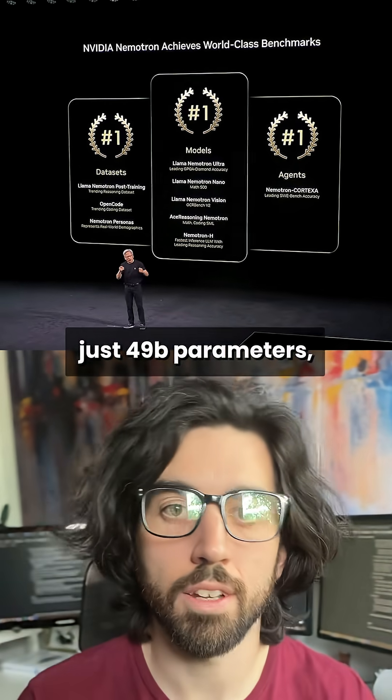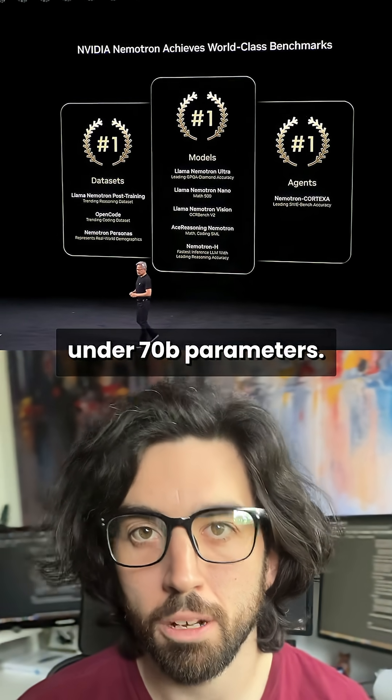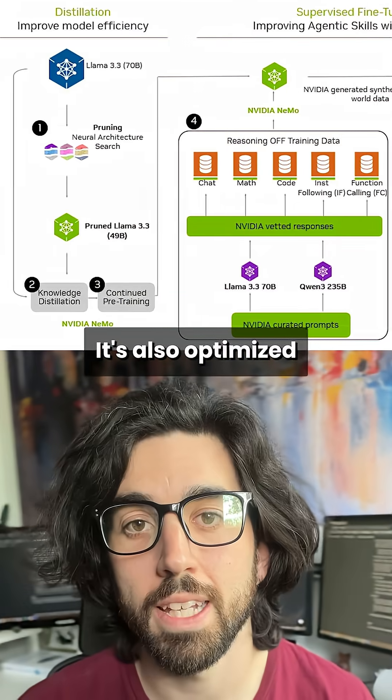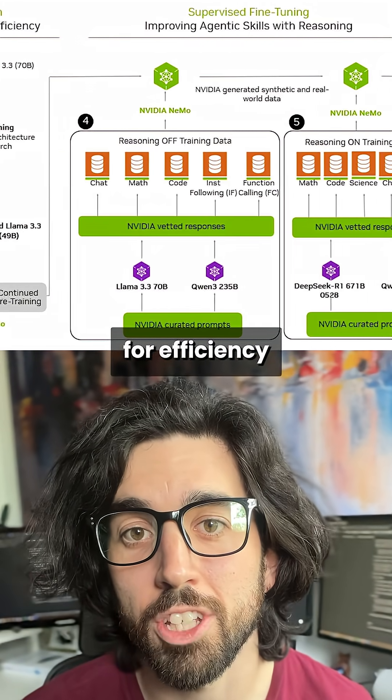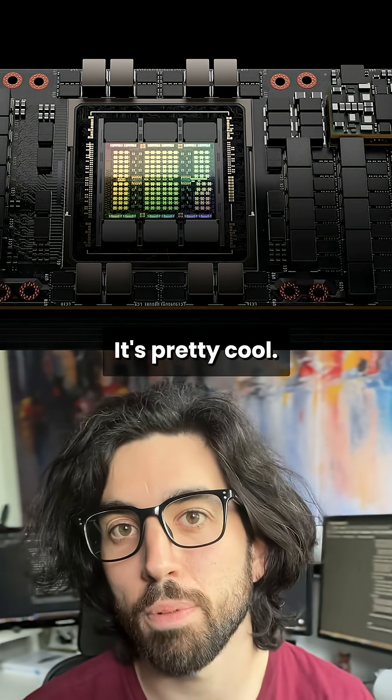Even though it's just 49 billion parameters, it's amongst the top models under 70 billion parameters, so it's quite good for its size. It's also optimized for efficiency with Nvidia, which allows them to run it on a single H100 GPU. It's pretty cool.